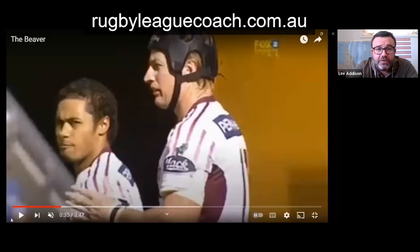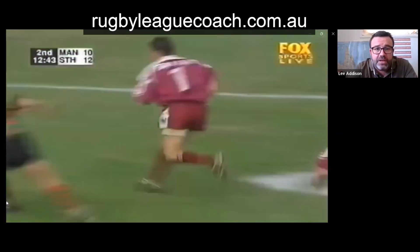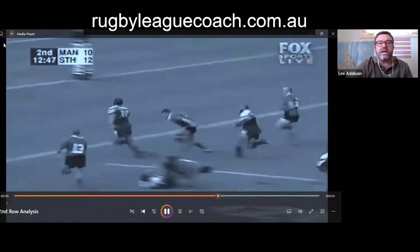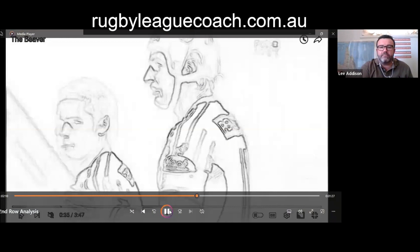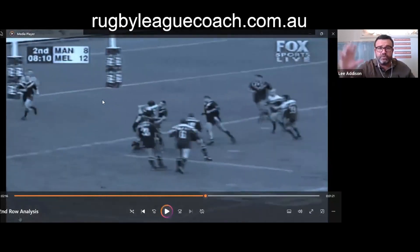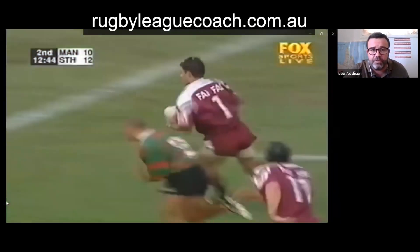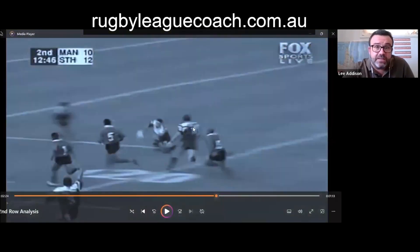One of the best ever exponents of the left edge is Steve 'Beaver' Menzies. Here he is timing his run to perfection. He gets caught by the Melbourne Storm defense but he was so strong — that's the other thing about second rowers, they need to be able to push people off. He pushed two men off and then stepped through two more. The golden rule is: if a half comes across your line, you drop back inside. If you're on a train track and a train comes across, you go into theirs.